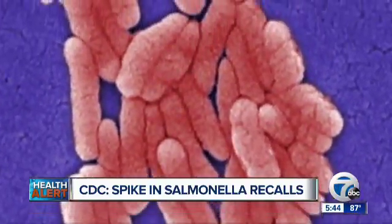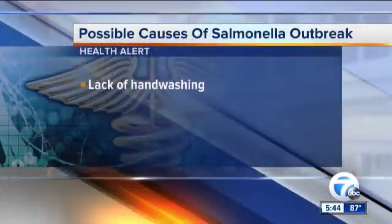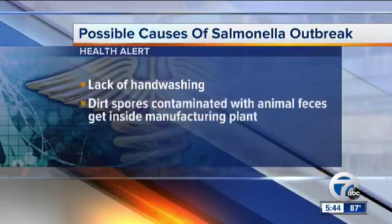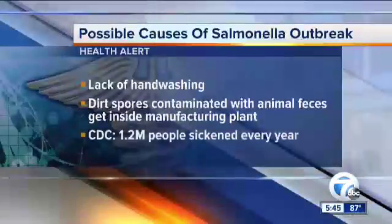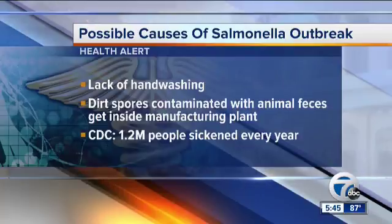So what is salmonella and how does it get into our packaged foods? Our chief health editor, Dr. Partha Nandi, joins us now with some of these answers. Salmonella is a bacteria that can make you sick with symptoms like fever, diarrhea, and stomach cramps. It spreads when someone doesn't wash their hands, or when small dirt spores that carry traces of animal poop get inside a food manufacturing plant. The CDC estimates that roughly 1.2 million people every year become ill from salmonella, so food poisoning from this is very common.